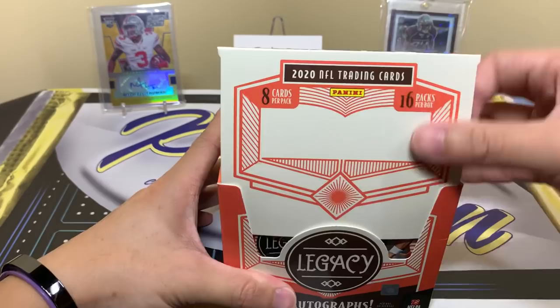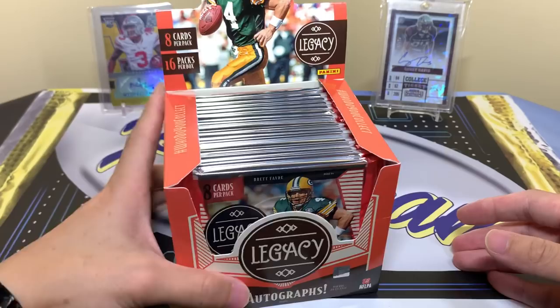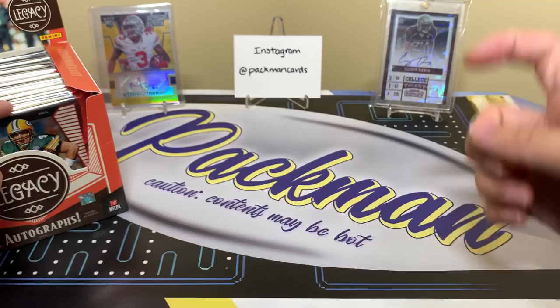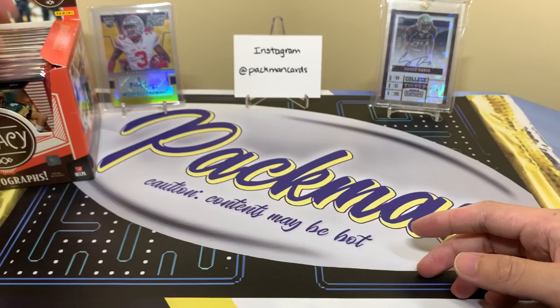For those of you who bought into the basketball group break, that sold out last night. We will be going live on Saturday at 8:30 PM EST on YouTube to rip. If you haven't already subscribed to Pacman Breaks, I'll link it down below — that's where I do all my group break stuff, football, basketball, everything like that.